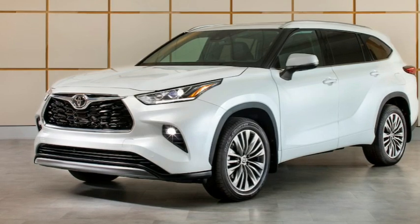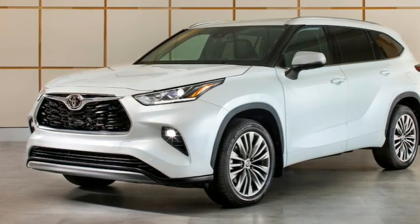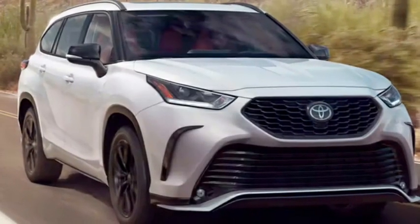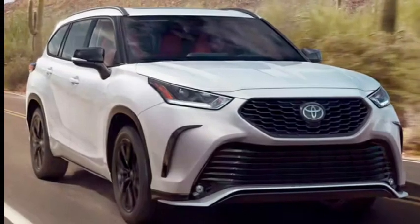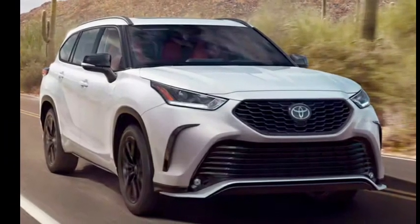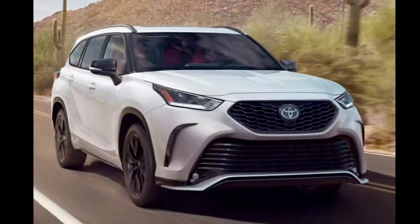Both vehicles have all the basic safety gear, but every Highlander also gets lane tracing assist, road sign assist, blind spot monitoring, and rear cross-traffic alert. These are either absent from the 4Runner entirely or only available on upper trims. Only the Highlander comes with the option of a convenient bird's-eye view camera.